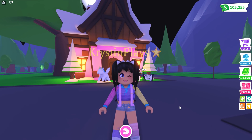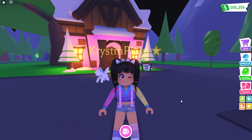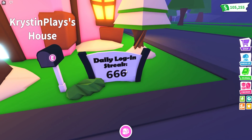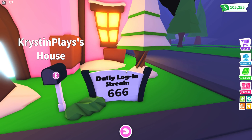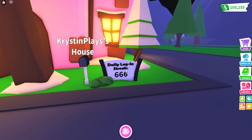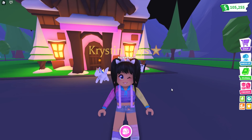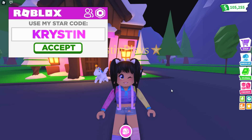Hey everyone, it's Krystin and welcome back to my channel. I hope you guys are having an awesome day. So for today's video, you guys — number one, this is a little bit creepy. My daily login streak is 666. I don't even want to say it. Oh my gosh, you guys, make sure to leave in the comments what your current daily login streak is.